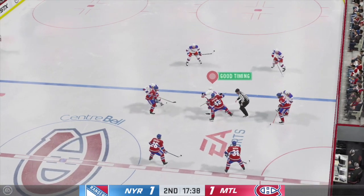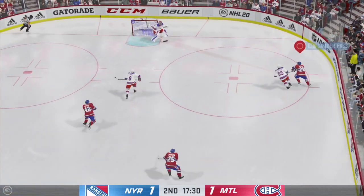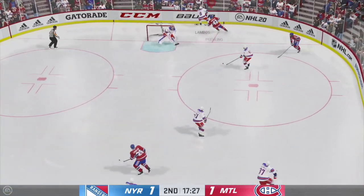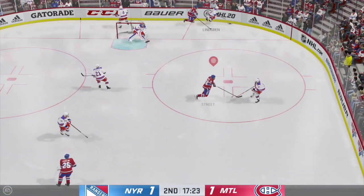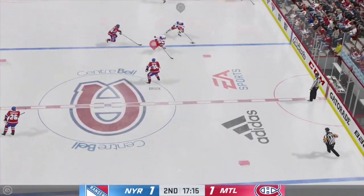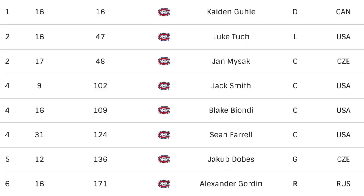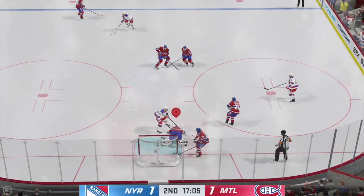Hey guys, so the NHL draft is now all wrapped up for 2020, and this video is just a full review of the Montreal Canadiens draft this year. We're going to start off with the Habs first round pick, 16th overall in Caden Gooley. As you can see here on the screen, these are all of the Habs draft picks from this year. And overall, I think they had a pretty good draft. It's definitely not the best.